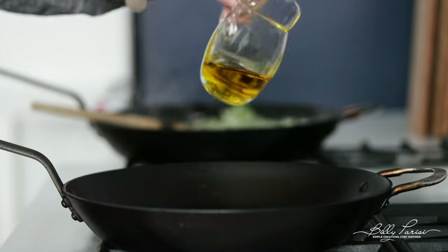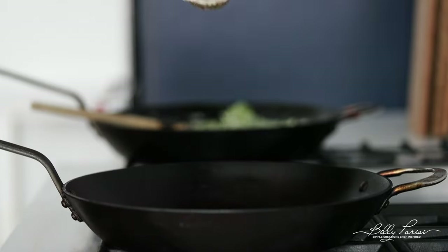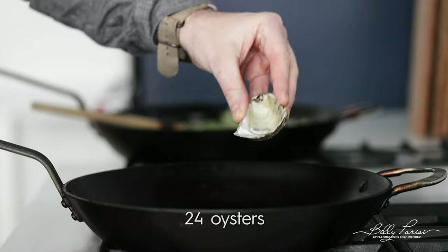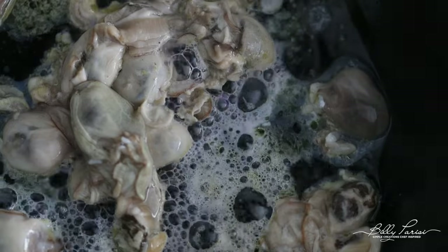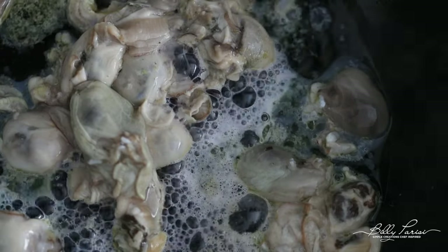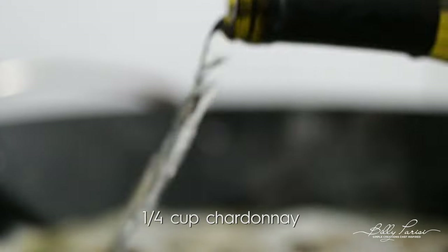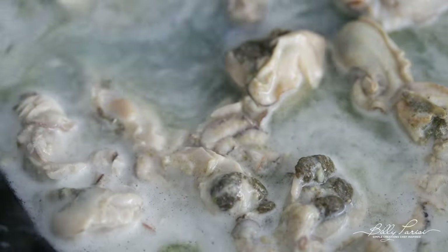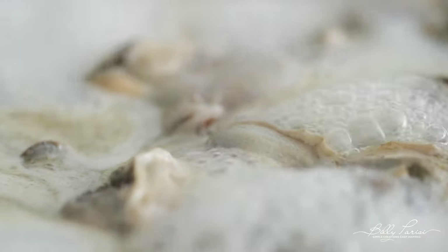Next, go over to another sauté pan over medium-high heat and add some olive oil. Add those raw oysters that we shucked on the half shell right in there. We need to cook the oysters just a little bit — it only takes a few minutes. Slide them right off the shell into the pan, then add just a little bit of Chardonnay white wine to add a tad bit more flavor. No need to season because they already have that nice saltwater salty taste.